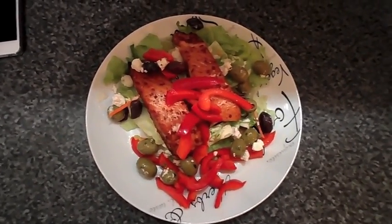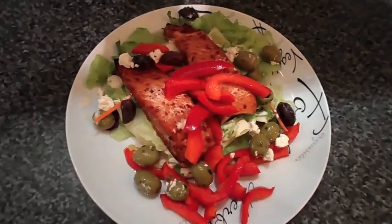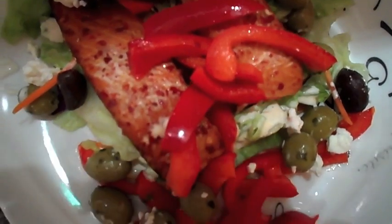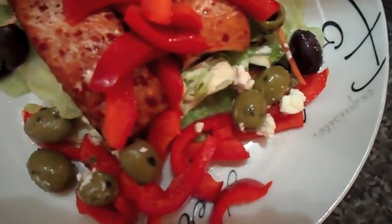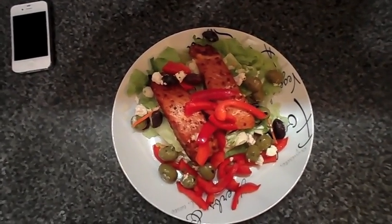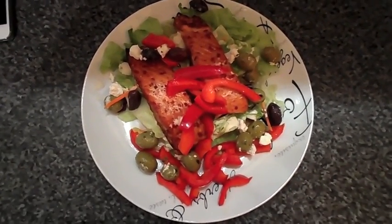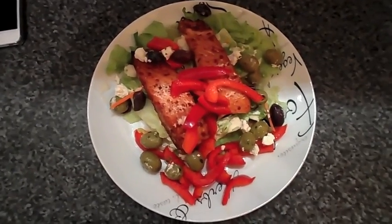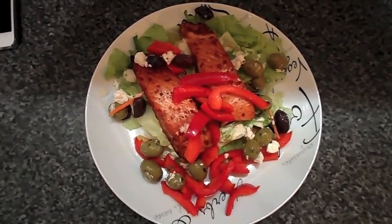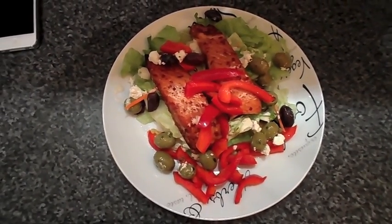Apologies for the sound in the background — that's just the washing machine. This is what I'm having for dinner: sweet chilli salmon — there are two fillets — on a bed of salad with red peppers, olives, and feta cheese. That's my plate and that's my portion. I never have a bigger plate than this; it's a standard dinner plate and there's enough food on there to keep me full. It's really healthy and nice.